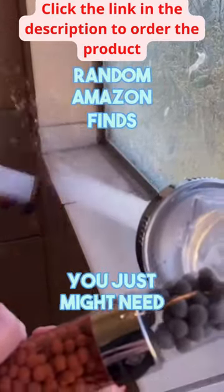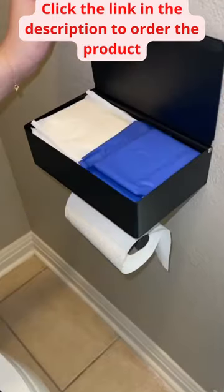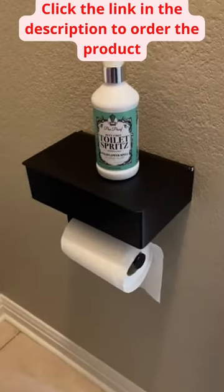Random Amazon finds you just might need. This multifunctional gadget for your bathroom can hold TP and sensitive items that you don't want on the counter, like sanitary pads or wipes. It also has a built-in shelf which is perfect to place your phone, toilet spray, or even a cup of coffee.